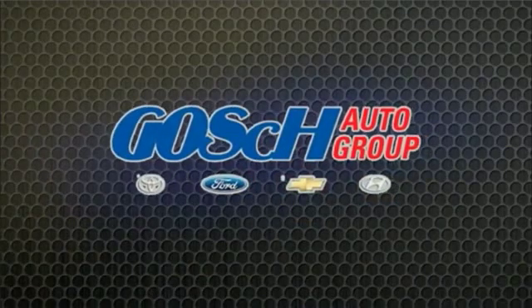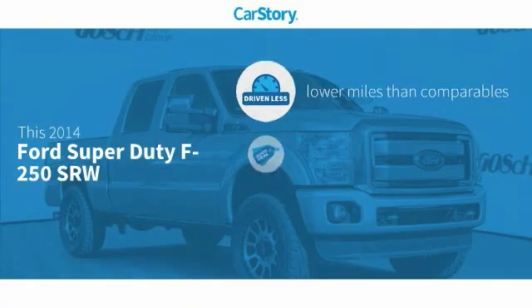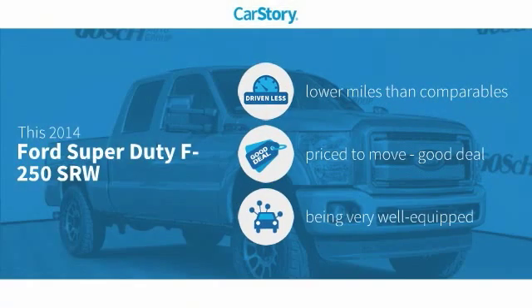Josh Conner Group, the easy way. Car Story research indicates this vehicle as having lower miles with less wear and tear, a good deal, and loaded with features.